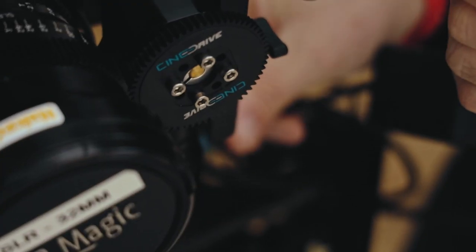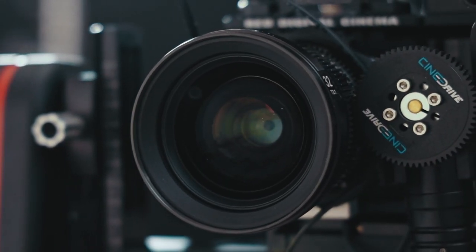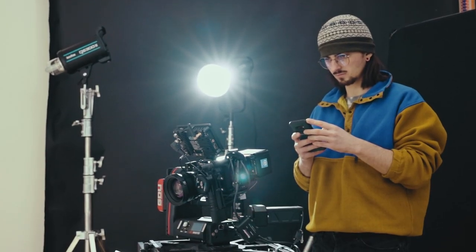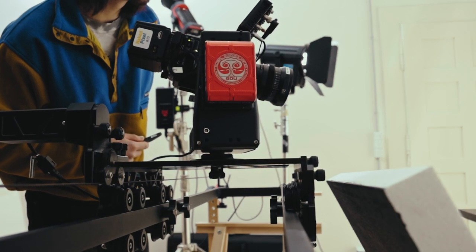It opens up more possibilities than the gimbal, with precise results. With the Kessler Cine Shooter it's so much easier to control the movement, and it's all directly from the phone — that's so powerful. I can put up to 12 keyframes together with pan, tilting, and focus pulling system, and just hit play. It's that simple.